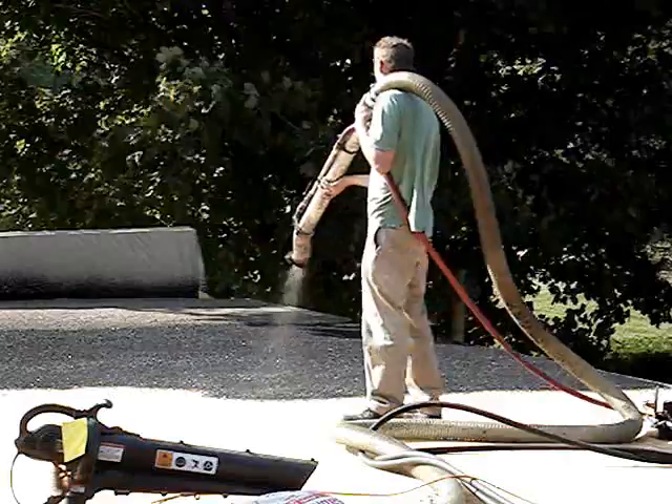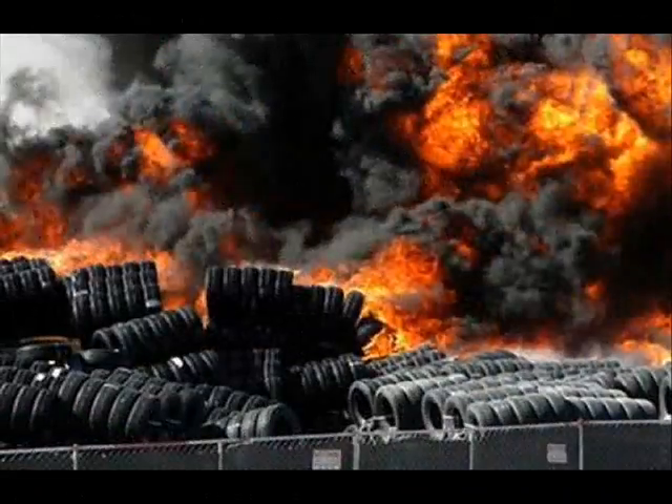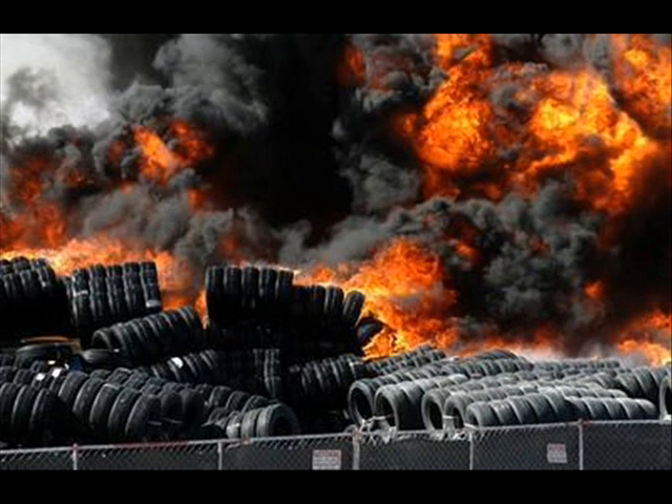As seen here, a crew of two can easily handle the system. 350 million tires a year are disposed of in North America alone and represent a significant problem for the environment.